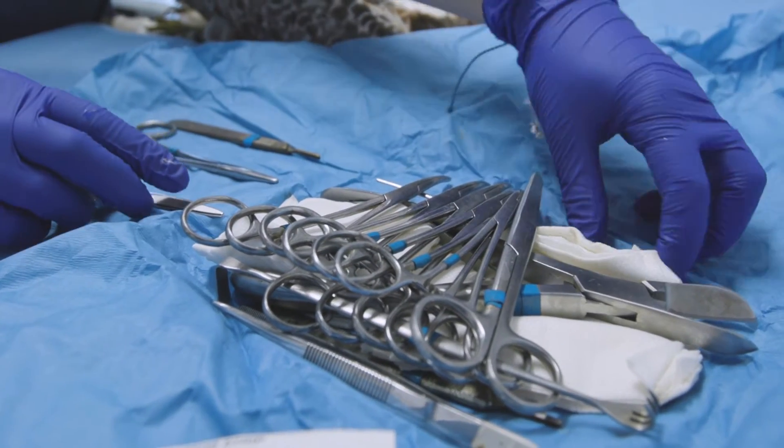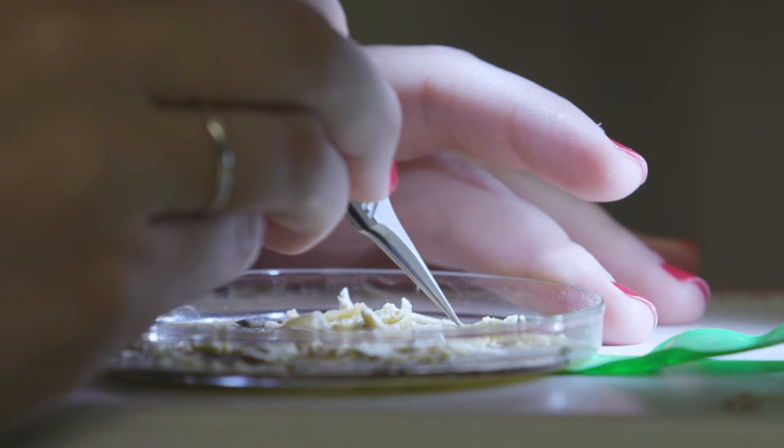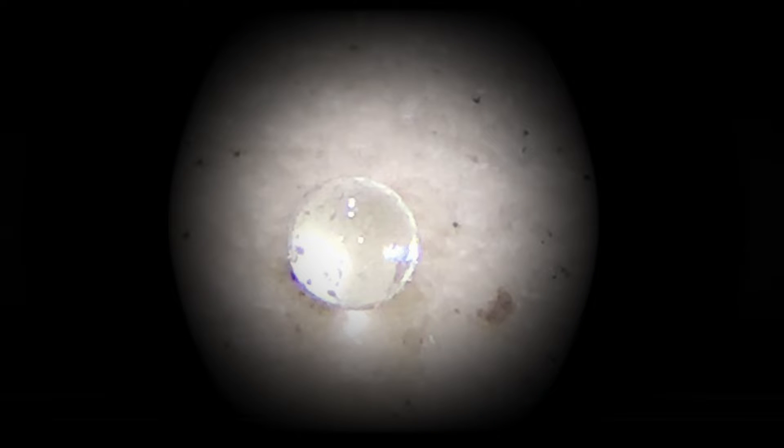Injured birds come into Audubon Center for Birds of Prey, and basically they will save birds for me that had either died naturally in the wild or within 24 hours of Audubon's care. I'm finding so much plastic — an average of 30 microplastic fibers per bird.